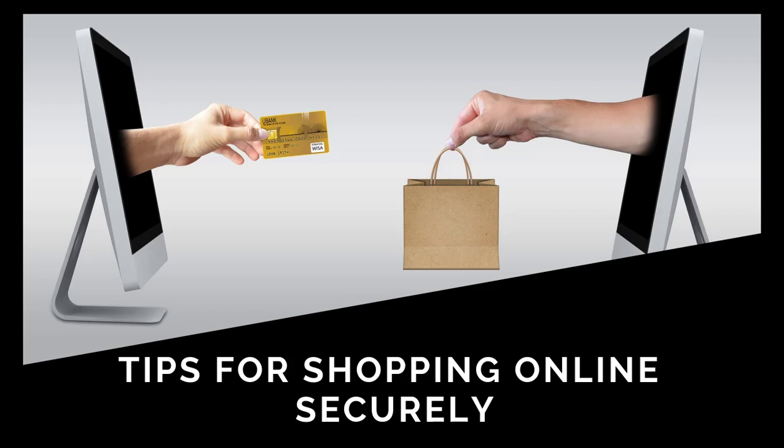Rule number seven: have a dedicated card only for online purchases. Never use your main account for payments online. Banks will initiate an investigation to return money from scam claims, but most of the time people will not get their money back because banks will not cover your mistakes and dangerous behaviors. They will only pay you back if it is their fault, which is 99.99999% only when there is a mass attack affecting many clients of the bank.